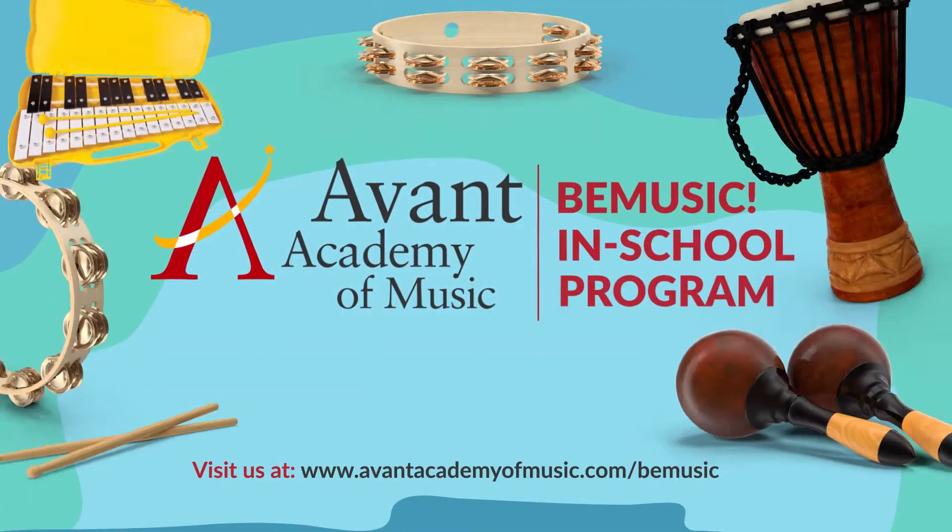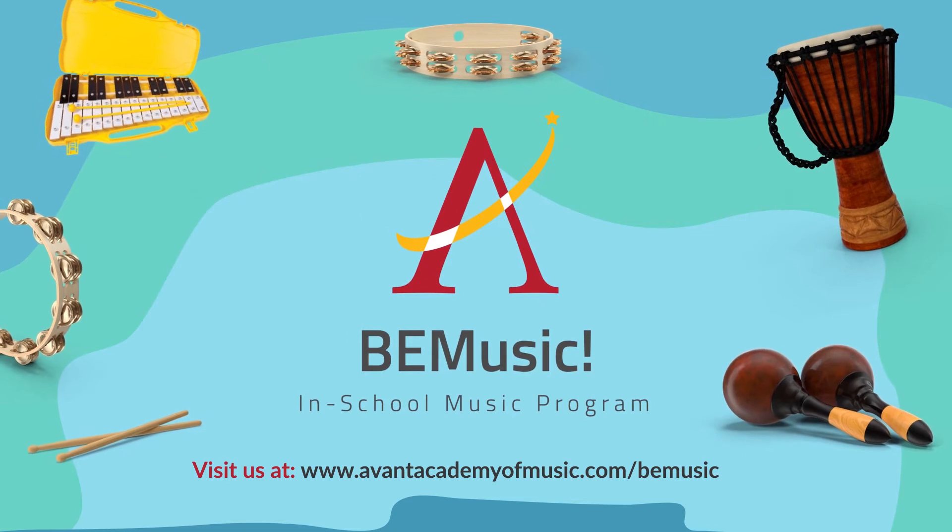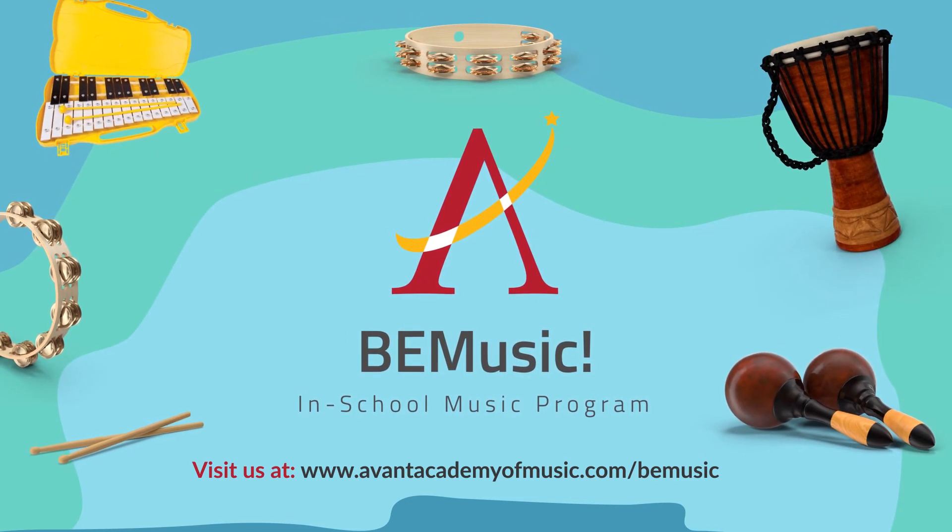That is a short introduction to our early childhood program — Sound Growth Through Music and Culture.